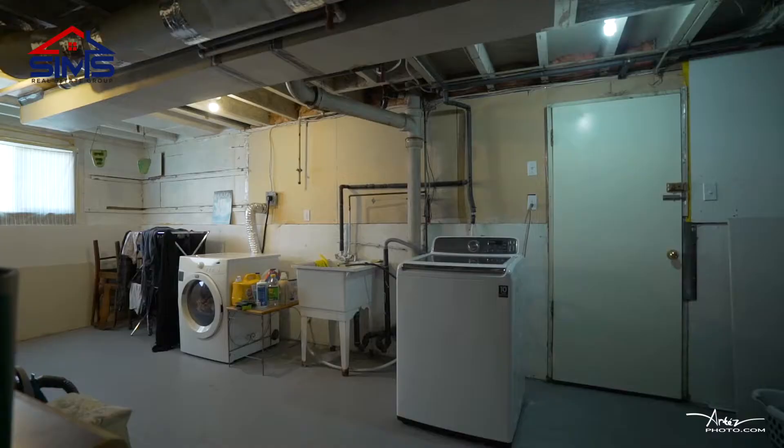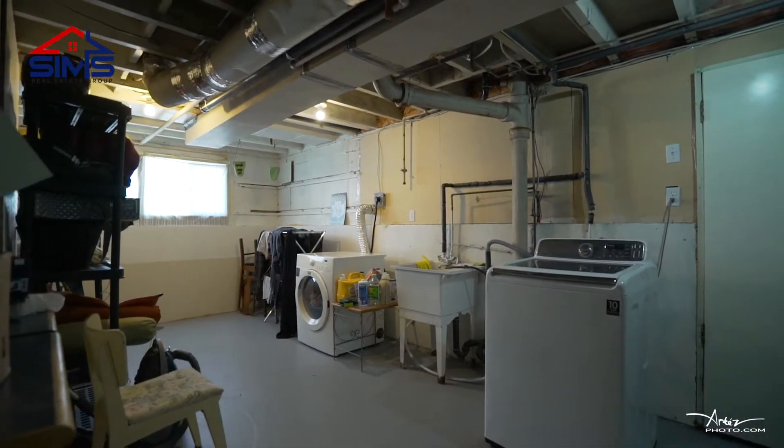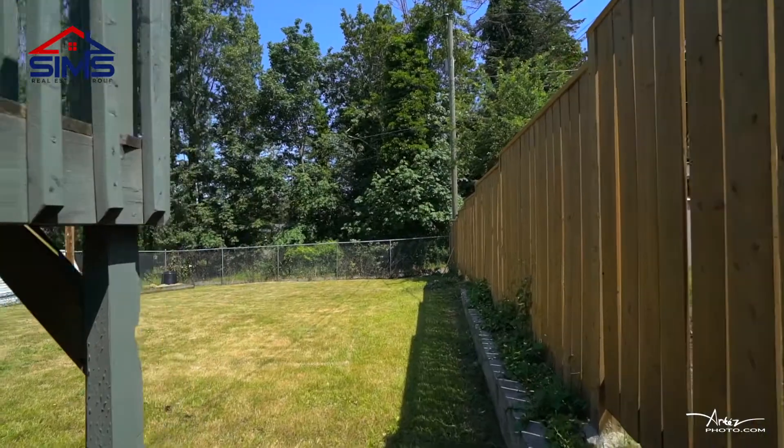This home also has a very high energy efficient natural gas furnace. Now let's take a look at the backyard.